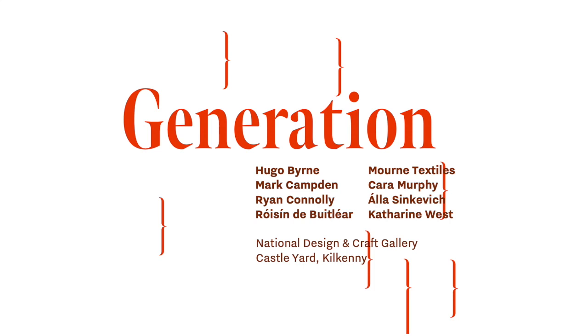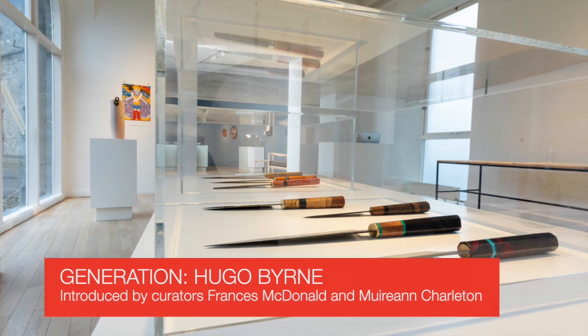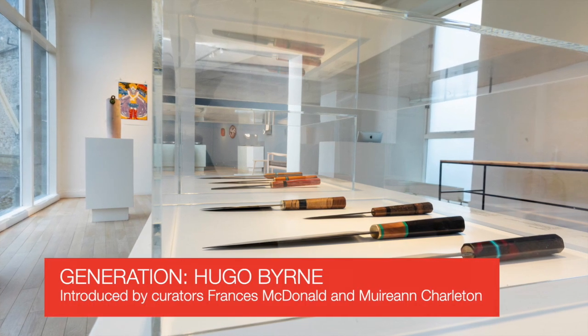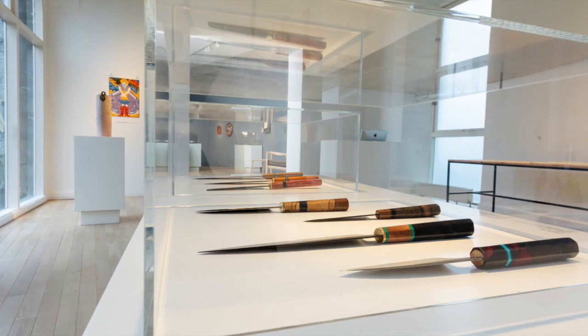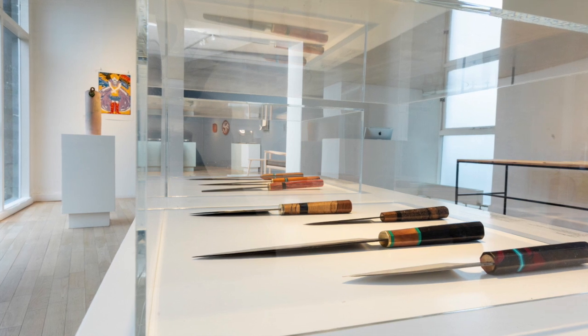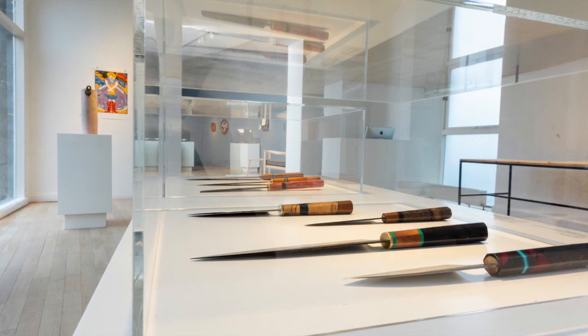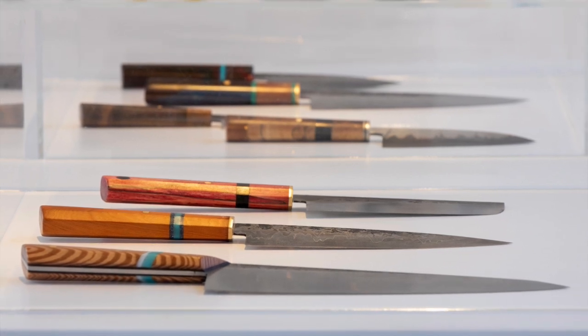As soon as we come in the door, we meet the work of the young emerging designer maker Hugo Byrne. He is a knife maker who works with very traditional materials — he forges his own steel. The seven knives that we have on show are really special because Hugo has folded and forged this steel himself.